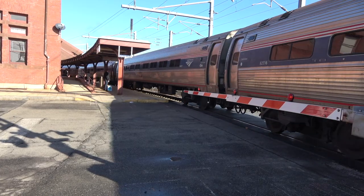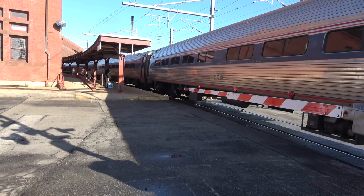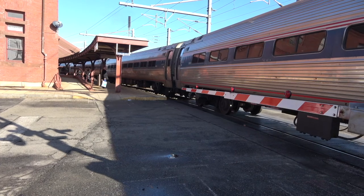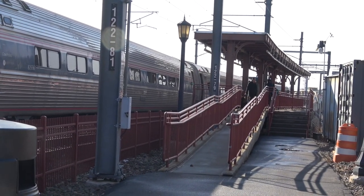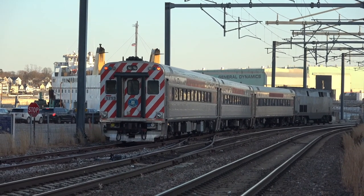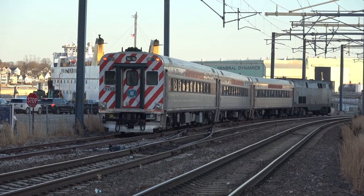The height of a station platform is set to enable passengers to enter and exit the coaches safely. Although there are ADA standards, it would appear that local situations sometimes take precedent. Here at New London, we have two train systems on the North East Corridor, and also the Connecticut Rail Shoreline East Service.